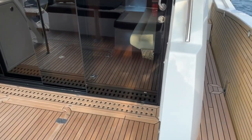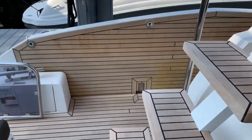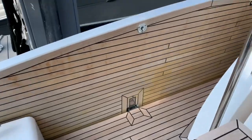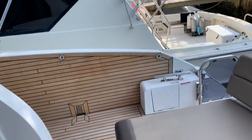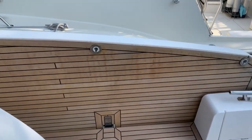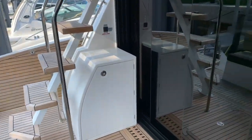This boat also has a very unique feature with the two fold-down side decks. If you take a look at the link to the boat, you'll see the photos of that. They fold down and create over 19 and a half feet of beam — a really great social environment.